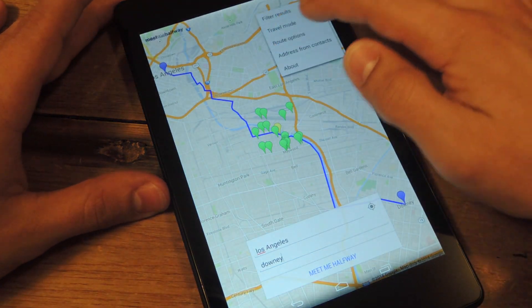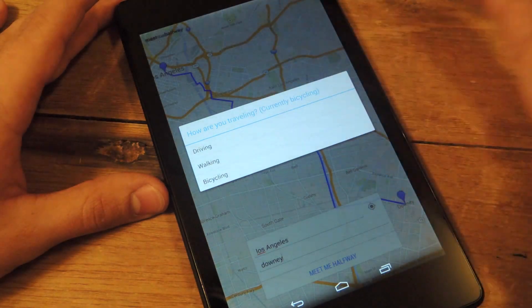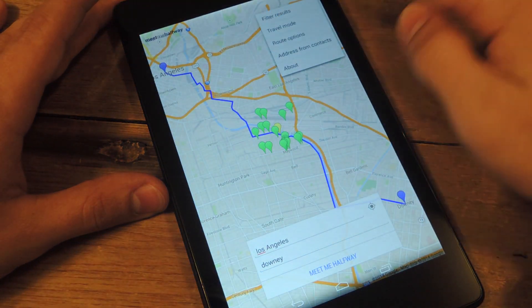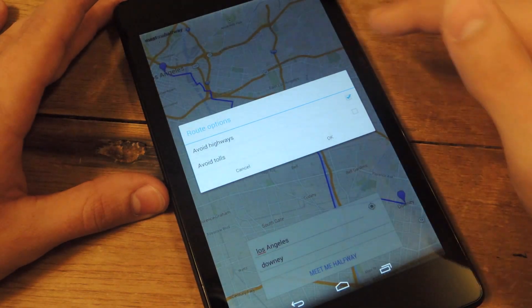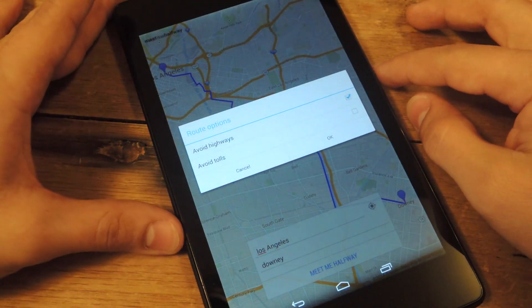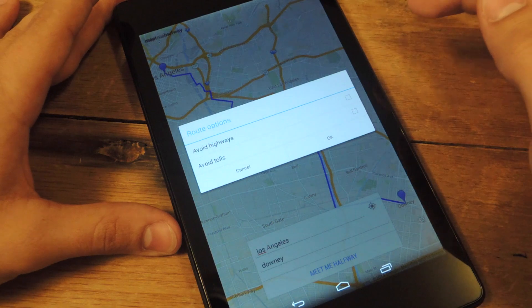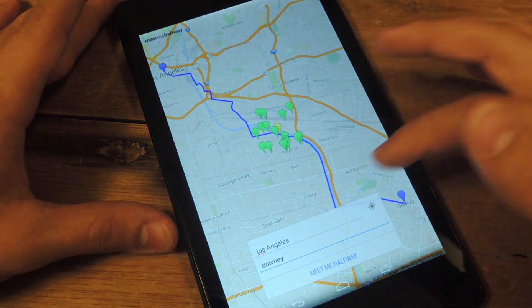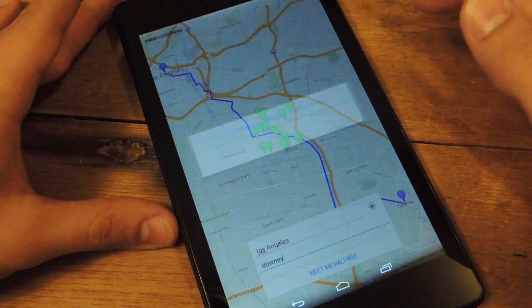Other options include travel mode. You can do driving, walking, and bicycling. You can also make some minor tweaks to the route options — you can avoid highways and you can avoid tolls. This will come in handy if you want to save time and money depending on where exactly you live.